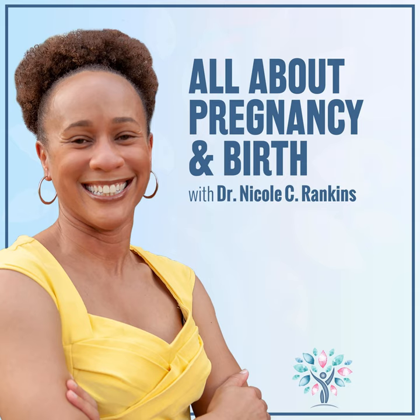Welcome to the All About Pregnancy and Birth podcast. I'm your host, Dr. Nicole Calloway-Rankins, a board-certified OBGYN physician, certified integrative health coach, and creator of the Birth Preparation Course, an online childbirth education class that will leave you feeling knowledgeable, prepared, confident, and empowered going into your birth.